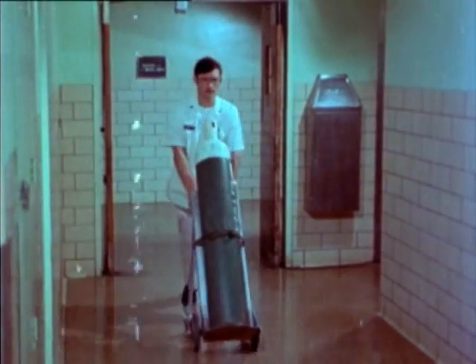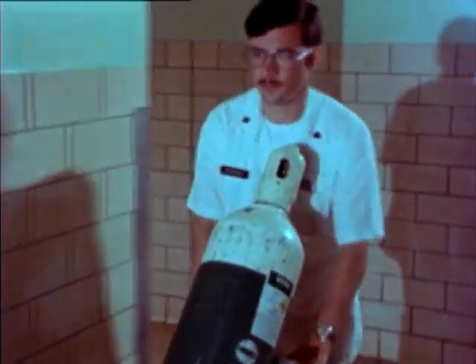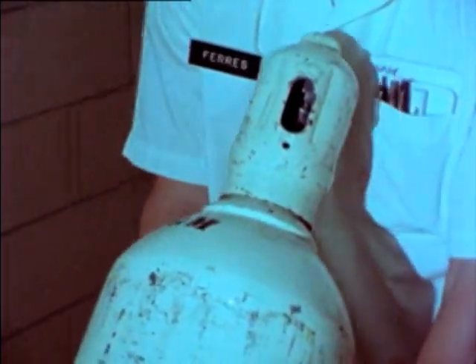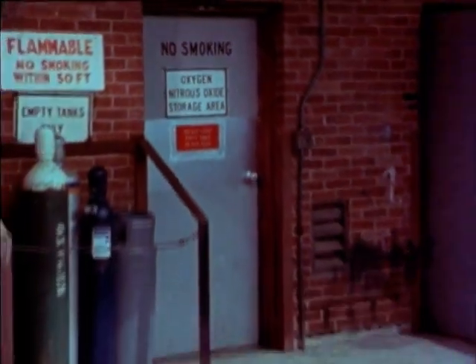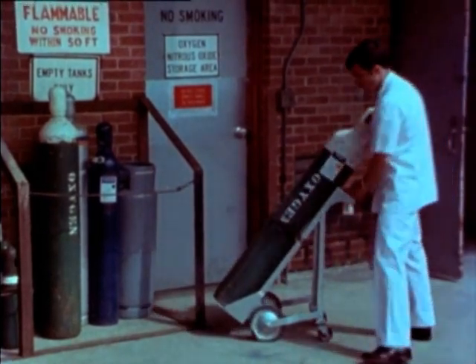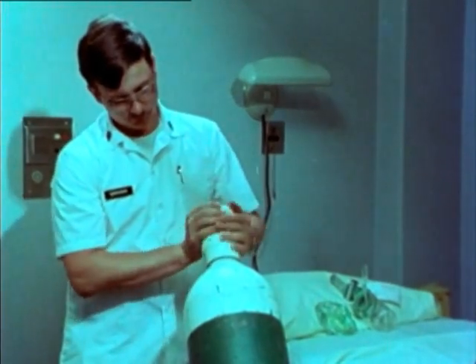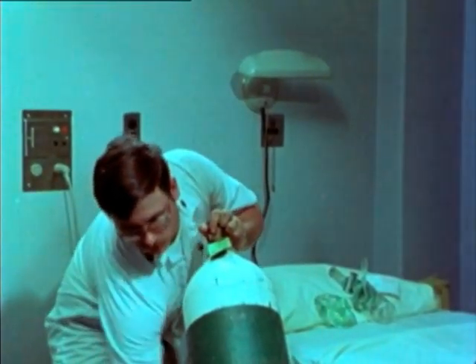If you sometimes have the job of moving gas cylinders around the hospital, here are a few safety pointers to keep in mind. Be sure the cylinder is fastened to the cart, even if you're only going a short distance. Cylinders should always be capped when not in use, empty ones included. The storage area should provide a place for the full cylinders and a separate area for the empties — be sure you use the right one. Before you attach any fittings to an oxygen cylinder, clear the opening of dust and dirt by cracking the valve open, then closing it again.